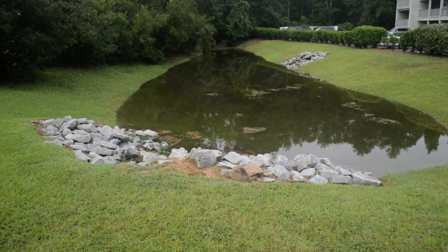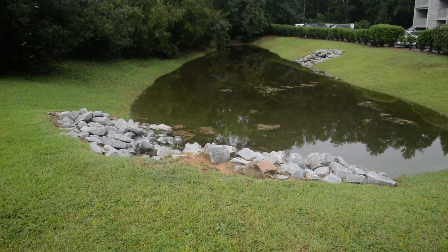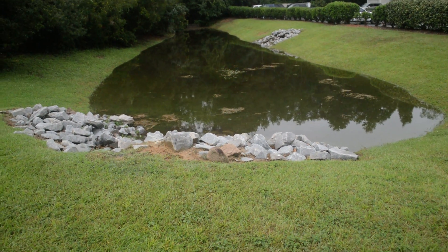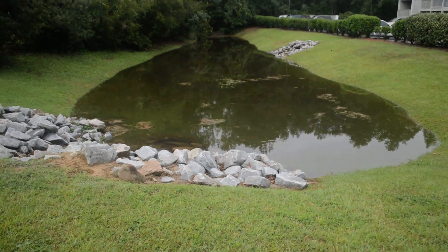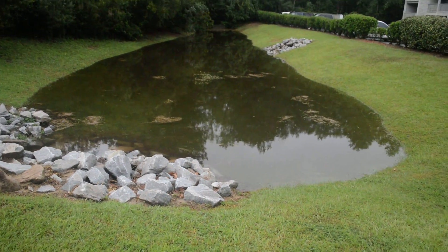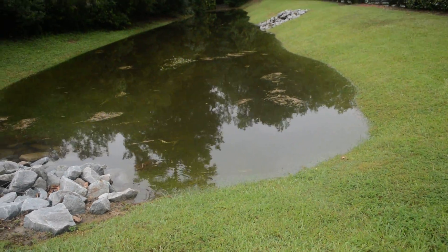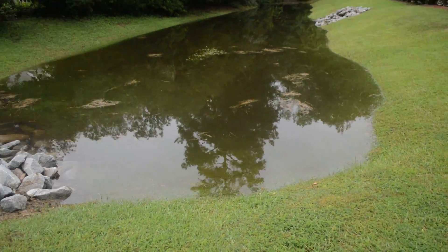It doesn't even look like it's moving. I don't see a flow to it, not at all. So it's just going to get higher if it rains anymore.